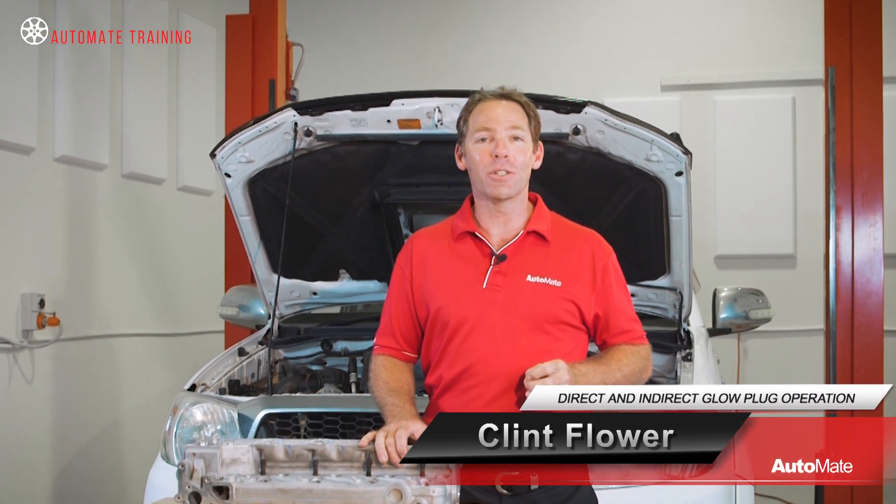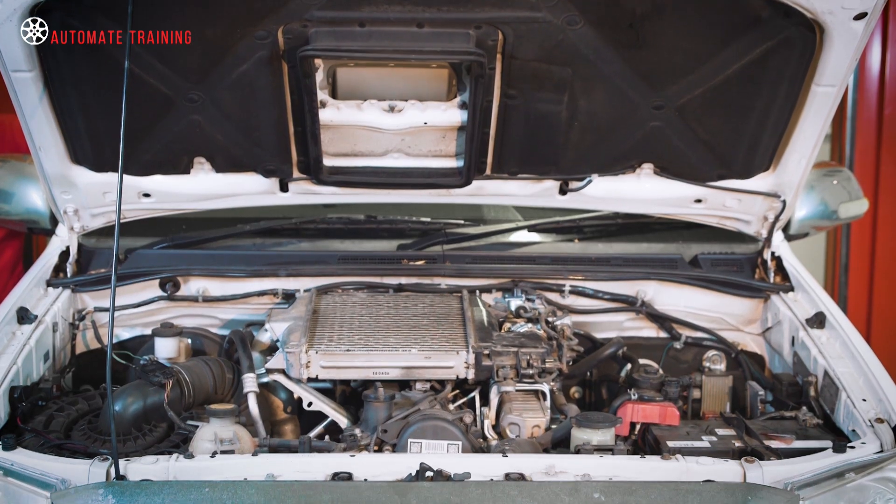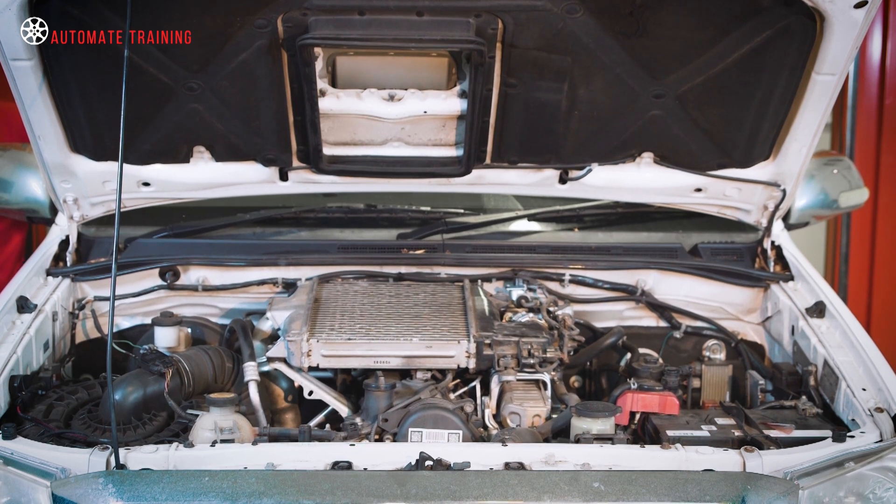Unlike gasoline engines which use a spark plug to ignite a fuel-air mixture, diesel engines rely on the heat generated through the compression of an intake air charge. A temperature of around 850 degrees Celsius is critical for a diesel engine to start.